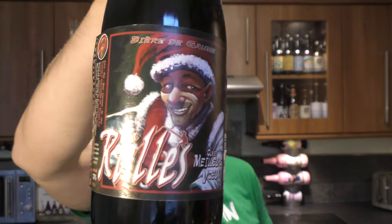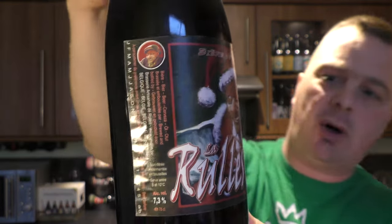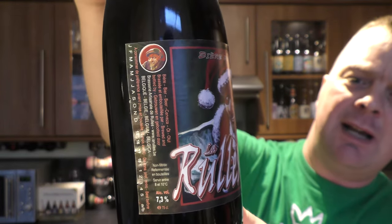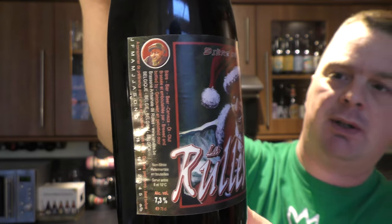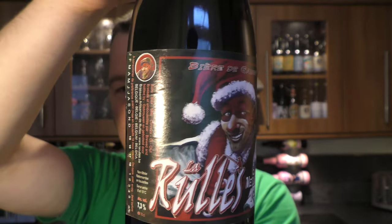It's beer o'clock on Real Little Craft Beer. Today we've got a beer from Brasserie Artisan Ale La Rouls — a bottle of the Cuville Milleuse Vaux. It's 7.3% ABV, a Christmas beer and a Belgian strong dark ale.